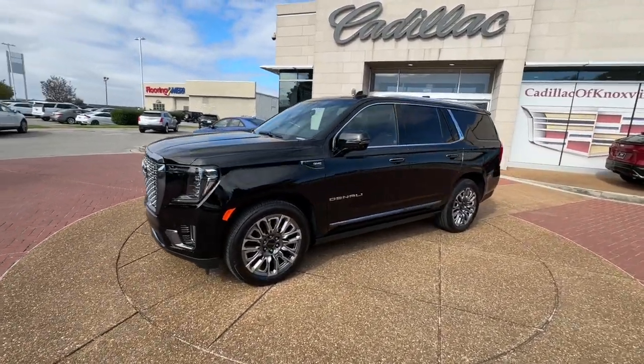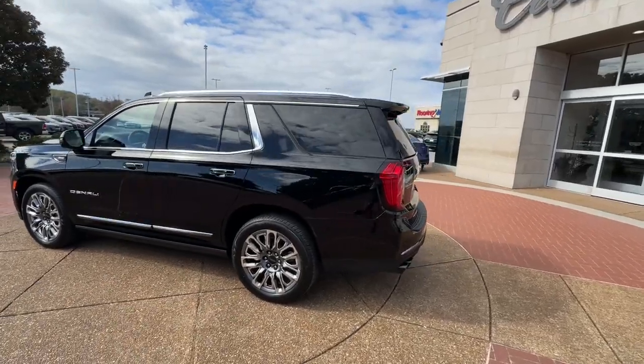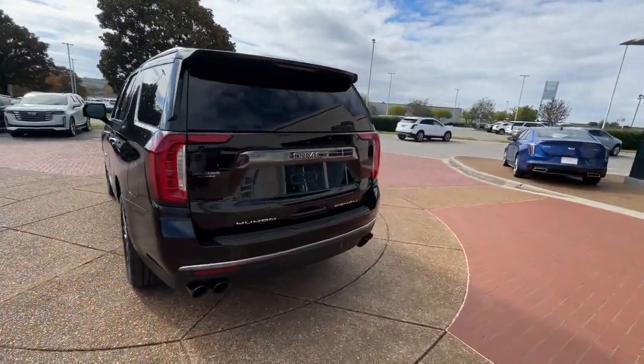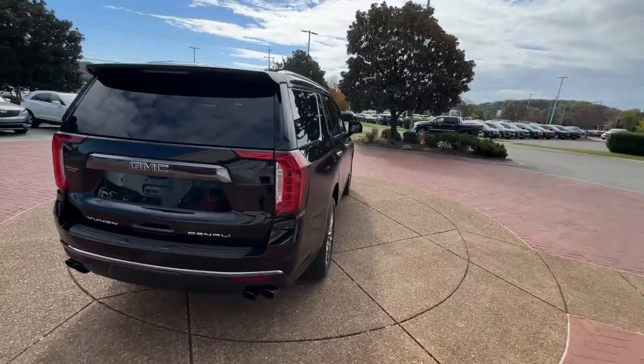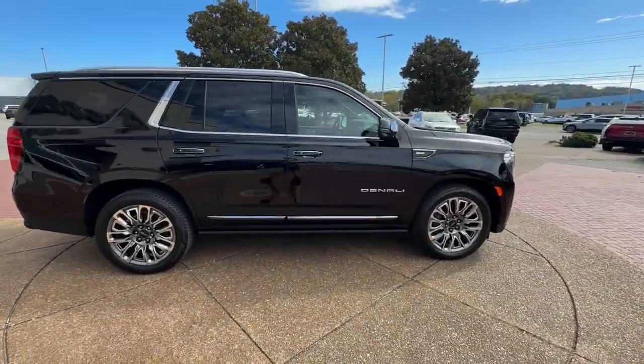Get into a car with value. 2024 GMC Yukon. This vehicle is an outstanding buy with fewer than 5,000 miles on the odometer. Here's a stylish Yukon that's built to work hard but make it look and feel easy.